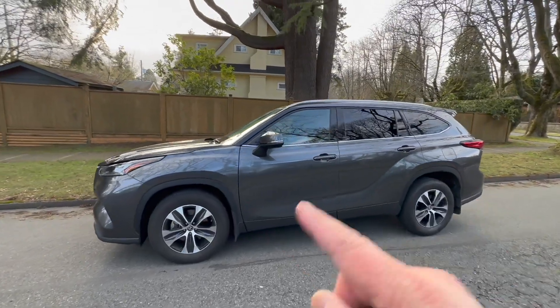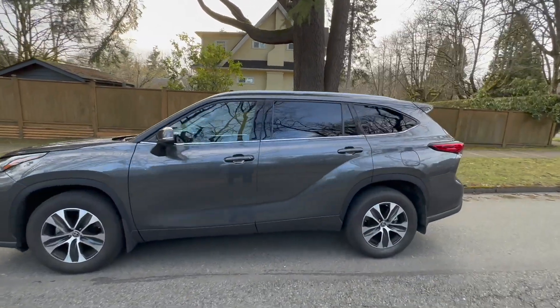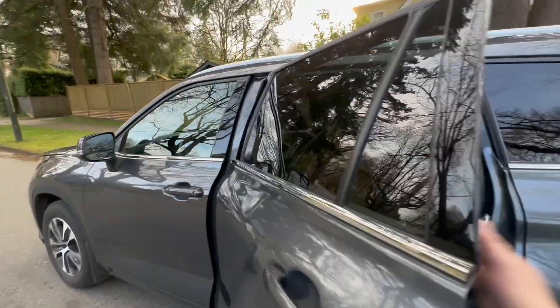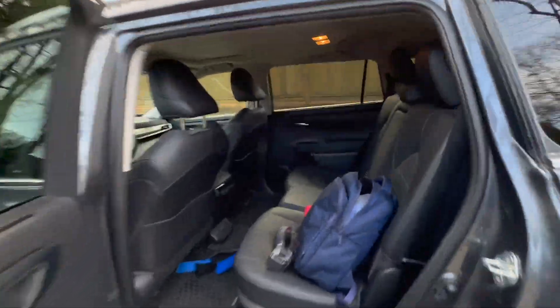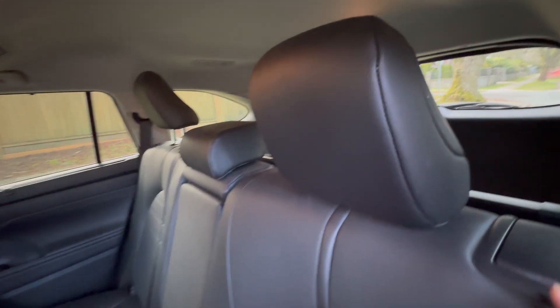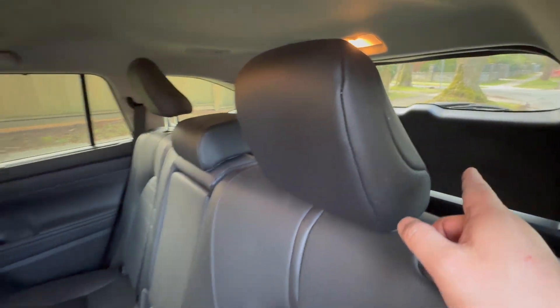Even though this Highlander is also a three-row SUV, there was a lot of compromise in terms of the rear space. The second row of seats is actually very roomy — no problem at all. Very comfortable, still lots of space. But the third seat, which I have folded down right now, is kind of manageable.